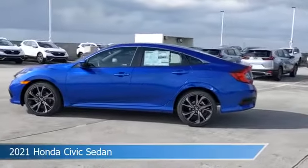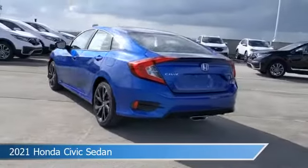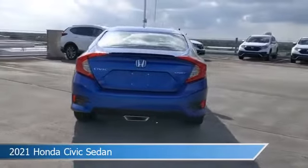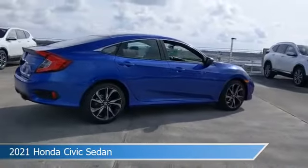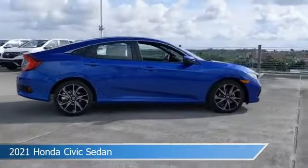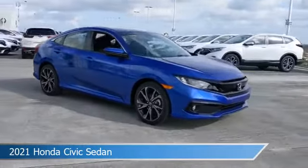Take a look at this 2021 Honda Civic sedan, equipped with a CVT transmission in Giant Blue Metallic. This car comes with some great features including alloy wheels, child safety locks, Android Auto, anti-lock brakes, and more. Come in and check it out today.